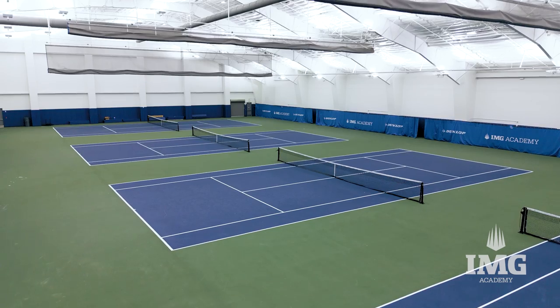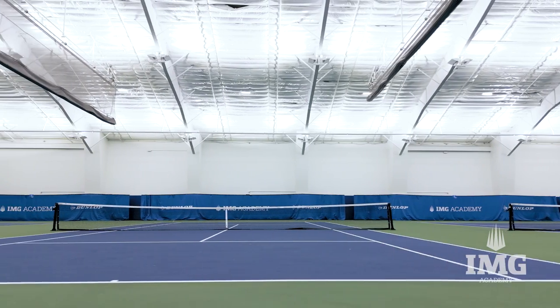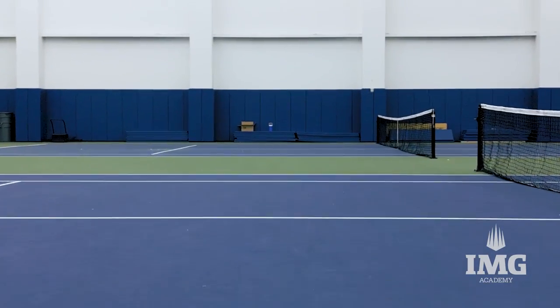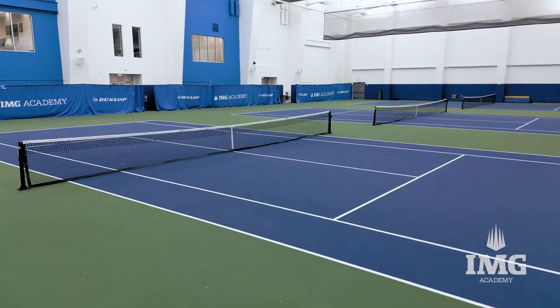As we come deeper into the building, we get to our five brand new air-conditioned indoor courts, all of them with PlaySight. One of the things I love about PlaySight — we have them on all 62 courts here. We now have nine total indoor courts on the facility, the most of any place in the state of Florida, and these five air-conditioned courts are incredible.